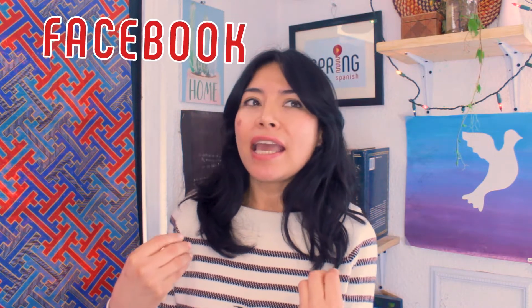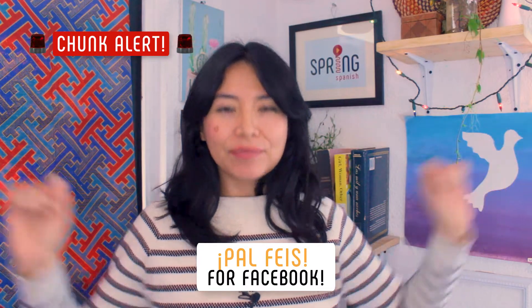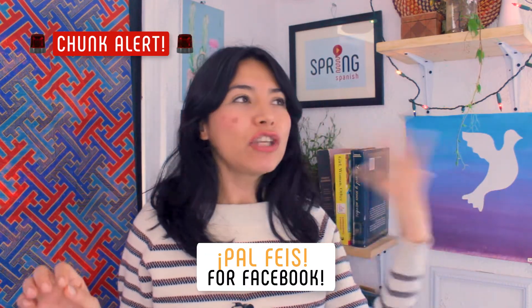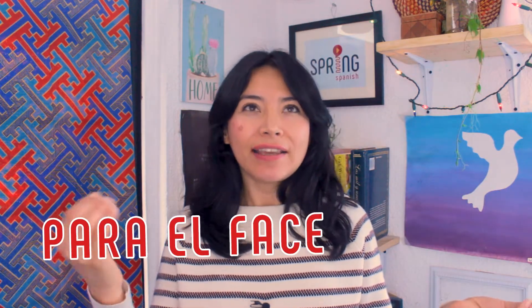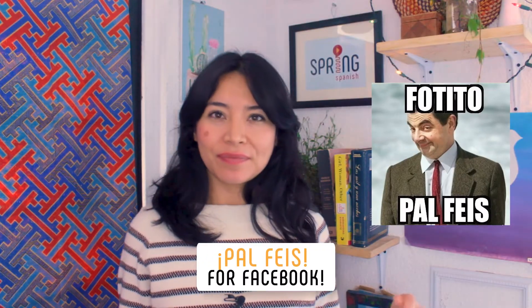Did you hear? Link, email, DVD, CD — all of those English words we use freely in the Spanish language. Also, words like Facebook have made their way into how we speak. In México we have a very funny expression: 'pal face' — it should be 'para el face,' like el Facebook, but we say 'pal face.'